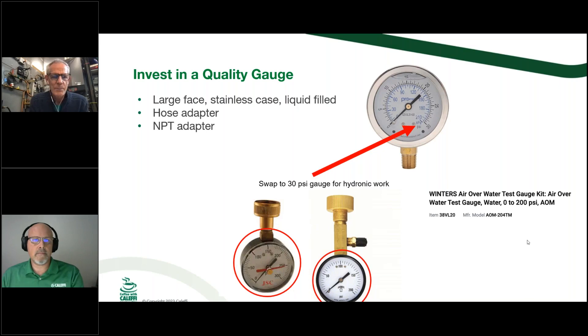Get a good gauge because right now two threads on Heating Help have to do with 'my gauge says I've got 15 pounds of pressure but I still have noise and air problems.' As soon as they got another gauge and put it on there, they found the original gauge wasn't accurate — especially those compound gauges where temperature is pressure. Those tend to be off sometimes 5 or 10 pounds, which on a 12-pound system isn't going to help you much.